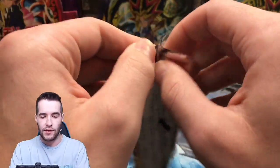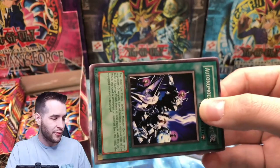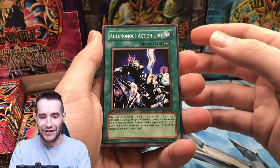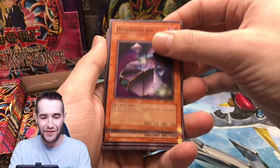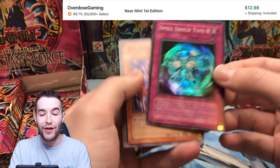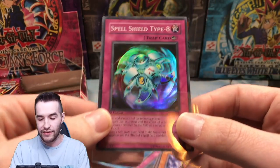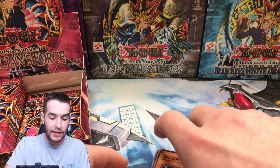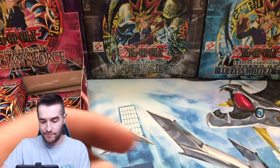Magician's Force first edition — oh my goodness. I think I've opened maybe like two packs of this ever. Diffusion Wave Motion. Autonomous Action Unit, Dimension Jar — that's a jar card, that's weird. Kiryu, Second Goblin. Spell Shield Type 8 — a little off-center. These holos are not centered, that is not good. We've got a super rare — okay, we've got another super. Zombie Tiger, Vampire Orcus, and Disarmament.